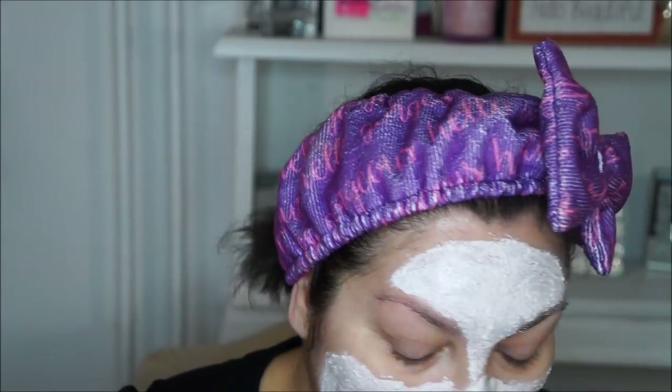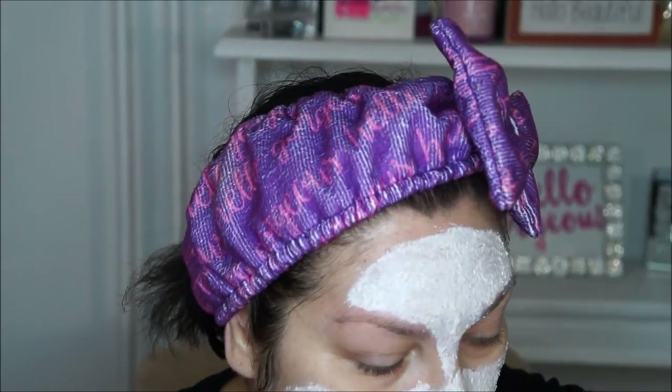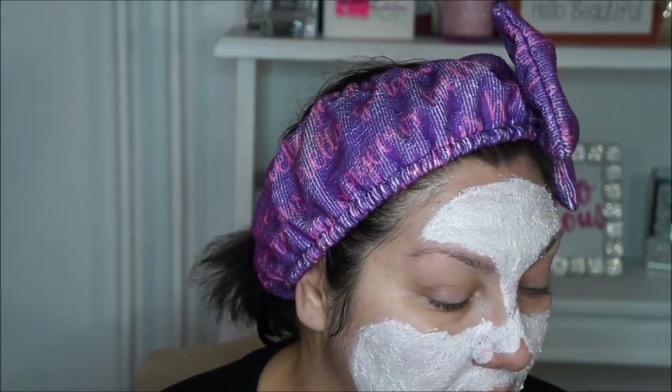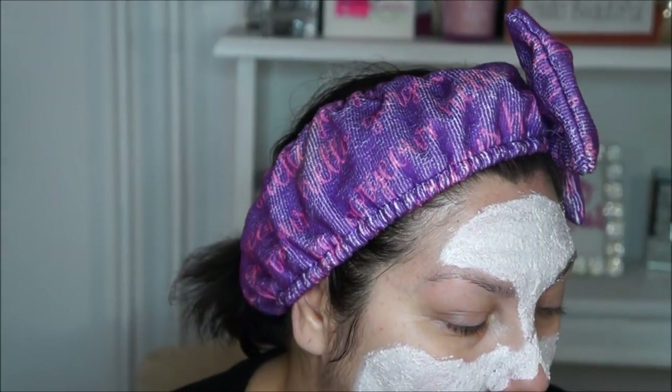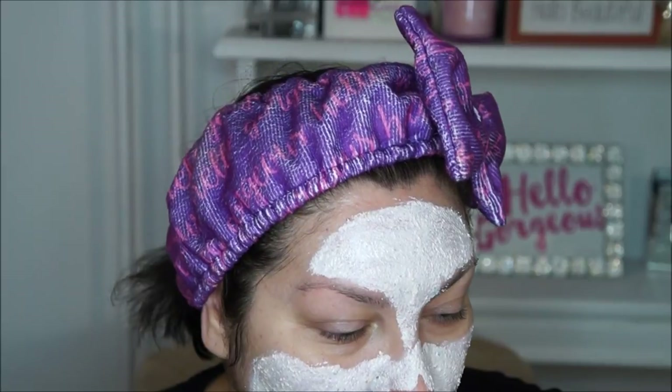So just to recap the steps: first I cleanse my face, then I exfoliate it, and then I apply this mask. This exfoliation step I usually do at least twice a week because I do have psoriasis — which is basically dandruff on the skin. Towards winter I get it a little more. You start seeing patches of skin that are lifting, and I take them off with tweezers gently and then moisturize.